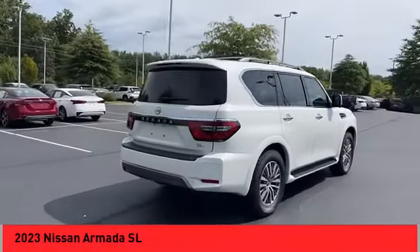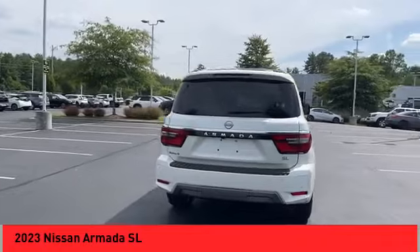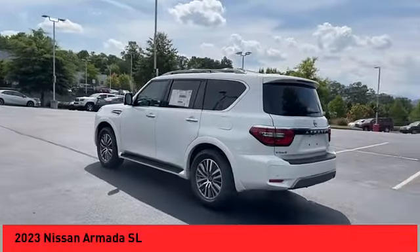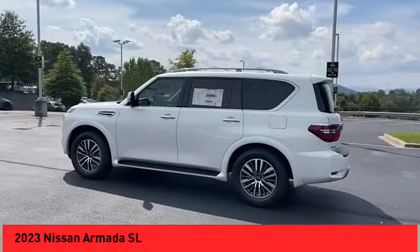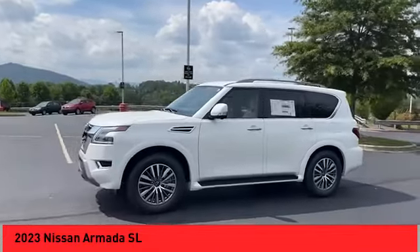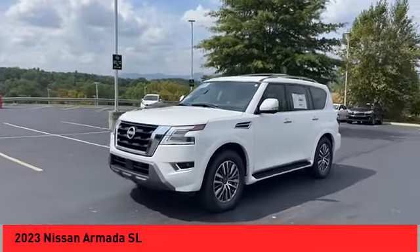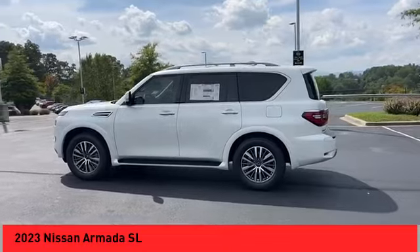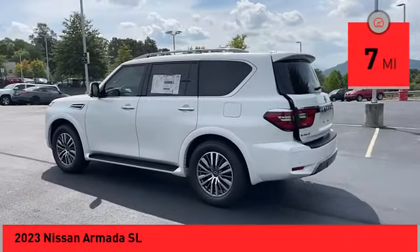Make a great choice today with the 2023 Armada. The Nissan Armada is a full-size SUV which seats up to eight comfortably. It boasts a powerful engine and has a 9,000-pound tow rating, which puts it at the top of the class. Set foot in an Armada and set off on the ultimate driving adventure. This vehicle has less than 100 miles.